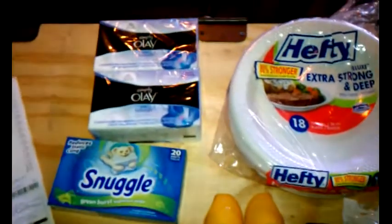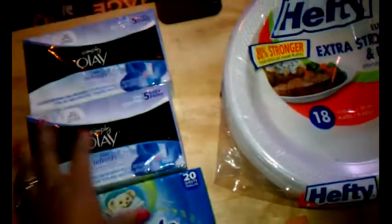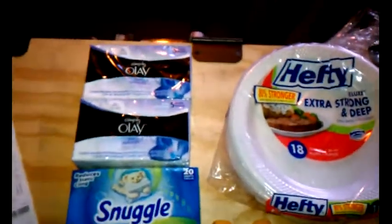Here's my Dollar General haul. Listen, it looks like I was just out spinning and scraping the barrel, and I was.